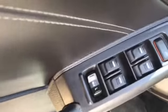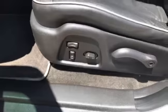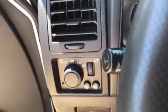You've got your power locks, your power windows, your power mirror. You also have your power seats and auto lights.